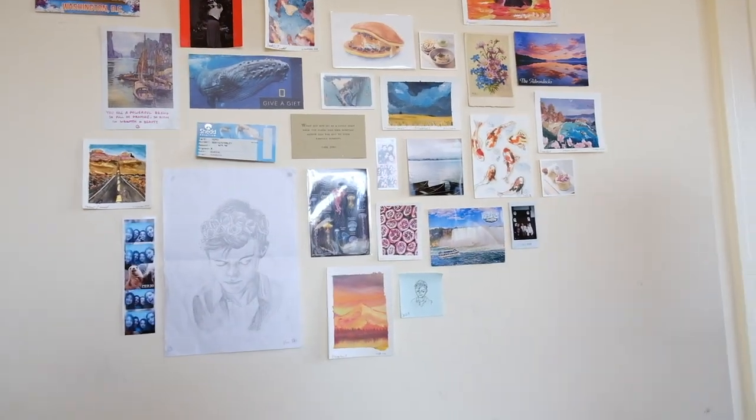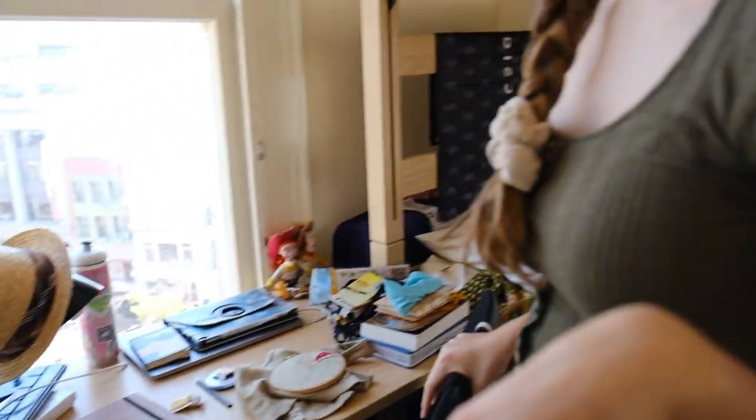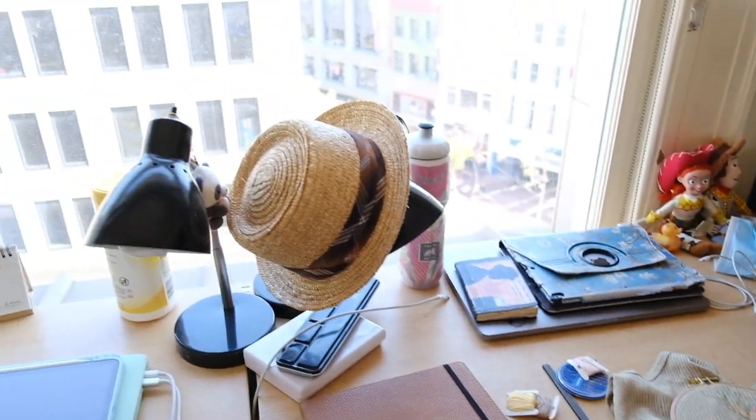Over here is Etoile's desk — she's holding the camera right now. Say hi, Etoile! And then here's my desk, which is a cluttered mess, but that's just the reality.